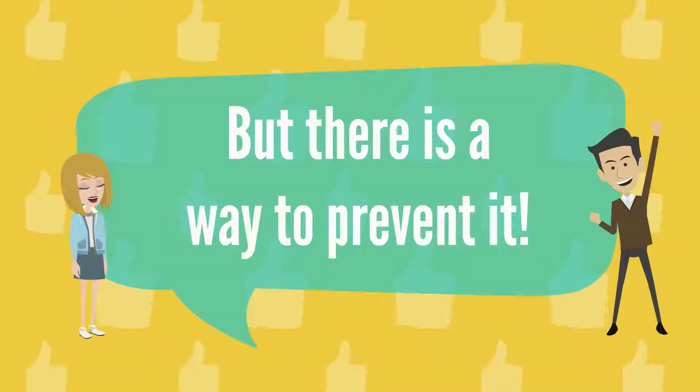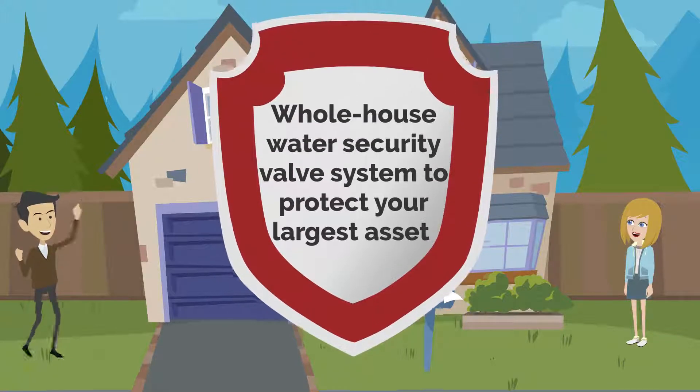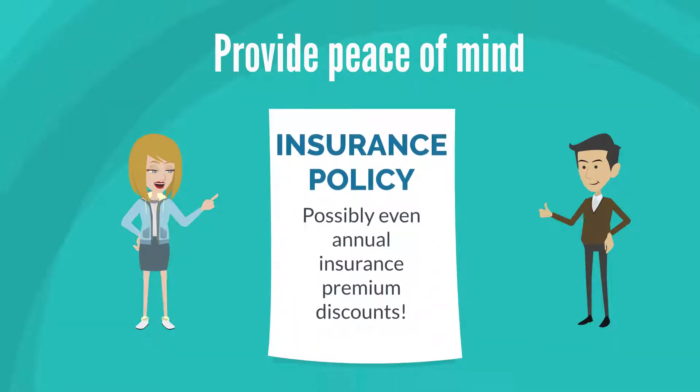But there is a way to prevent it. What you need is a whole house water security valve system to protect your largest asset, provide peace of mind, and possibly even annual insurance premium discounts.